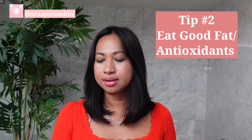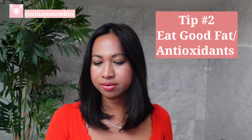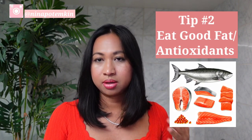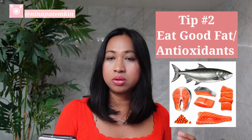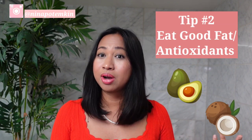The second tip is to incorporate into your diet foods that are high in omega-3 fatty acids, also known as good fat. You can get this from fatty fish like salmon, mackerel, anchovy, herring, sardines, pilchard, tuna, mussels, swordfish, and trout. You can also get it from olive oil, nuts, green vegetables, avocado, and coconut — those are your sources of good fat.